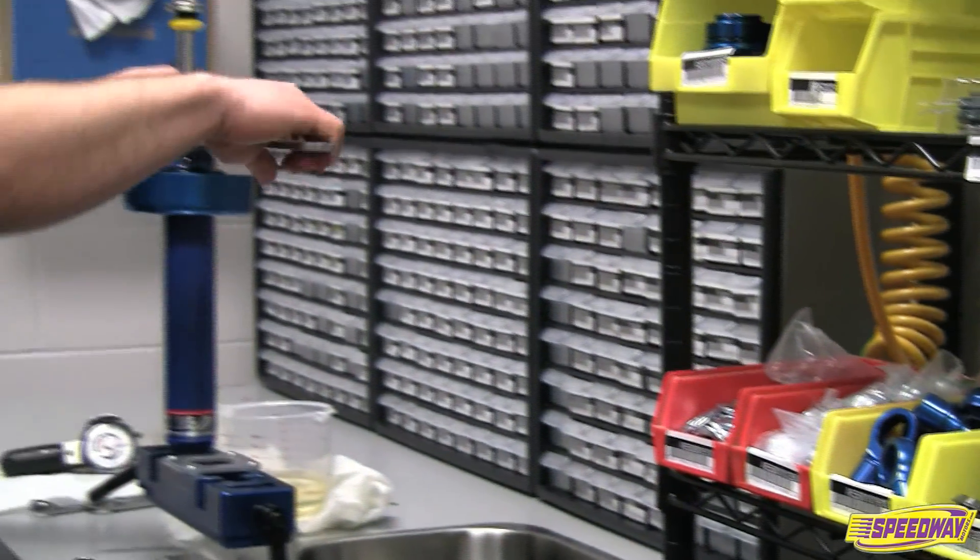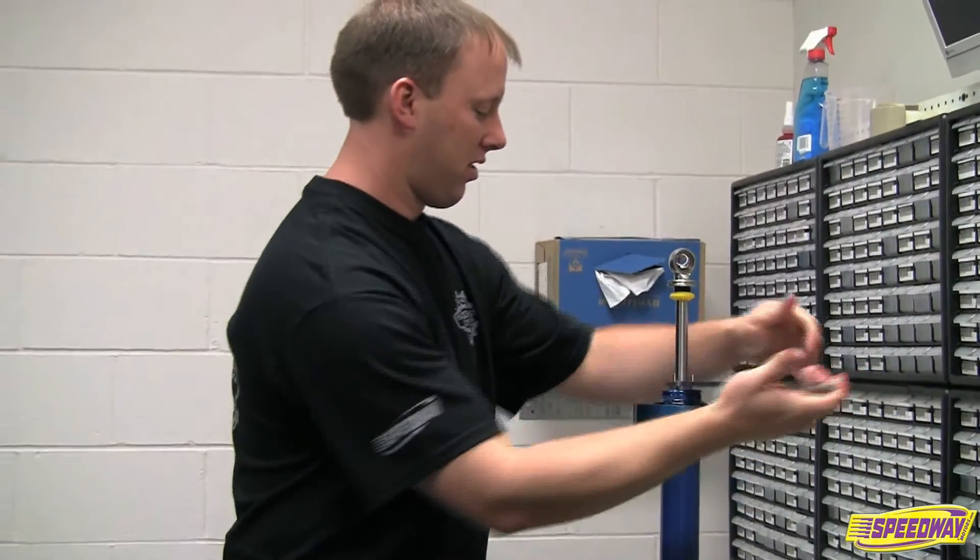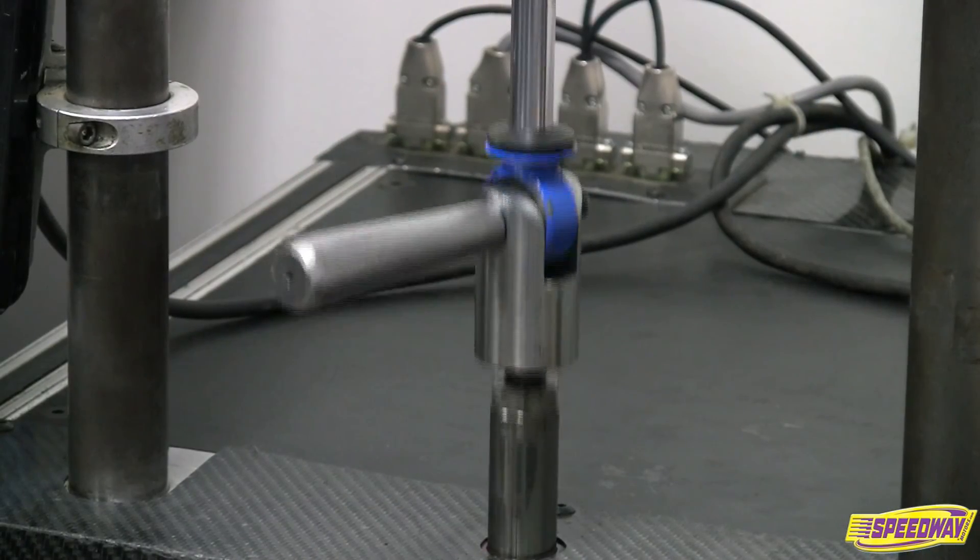Most shock manufacturers recommend servicing shocks yearly or after every 1,000 laps or 30 hours of practice. At the very least, shocks should be dyno tested annually to make sure they are performing properly.